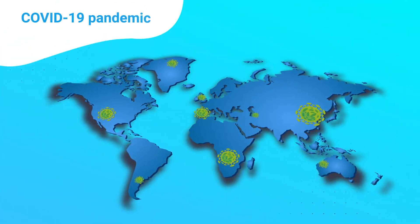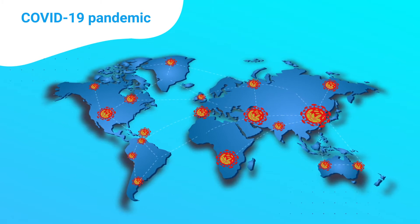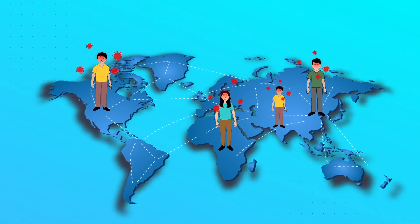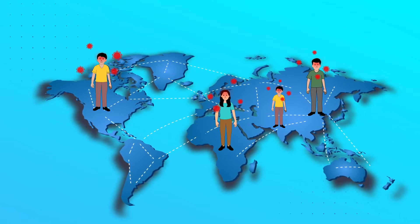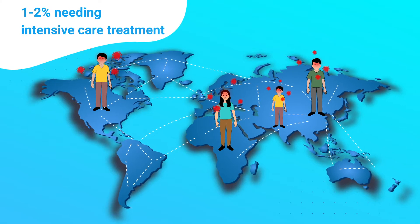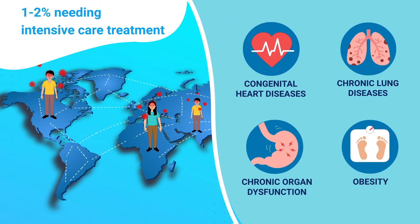The COVID-19 pandemic has turned the world upside down, affecting all ages. Studies around the world suggest that COVID-19 infection in children is generally mild, with only around 1-2% needing intensive care treatment. However, children with comorbidities are at higher risk.